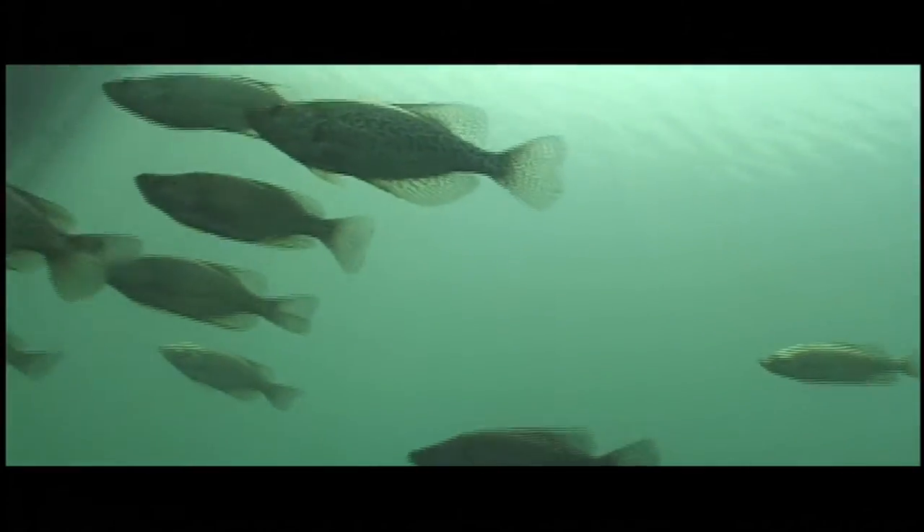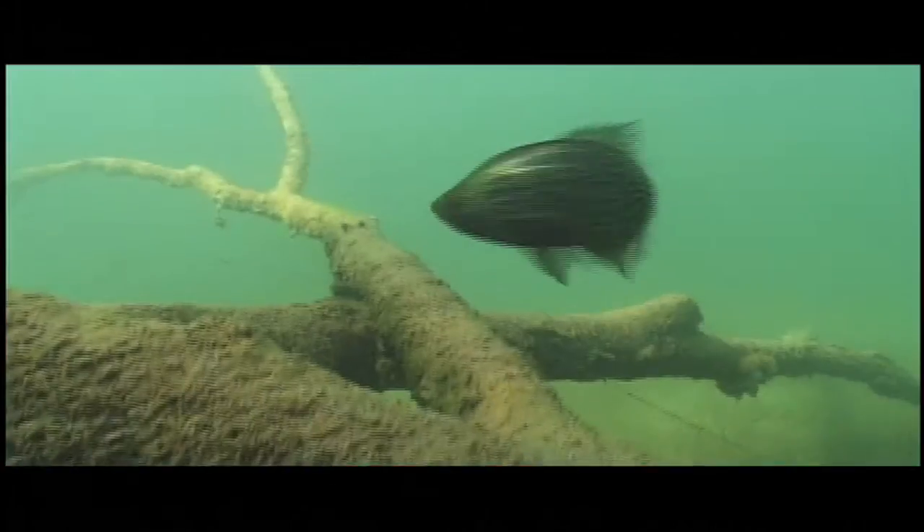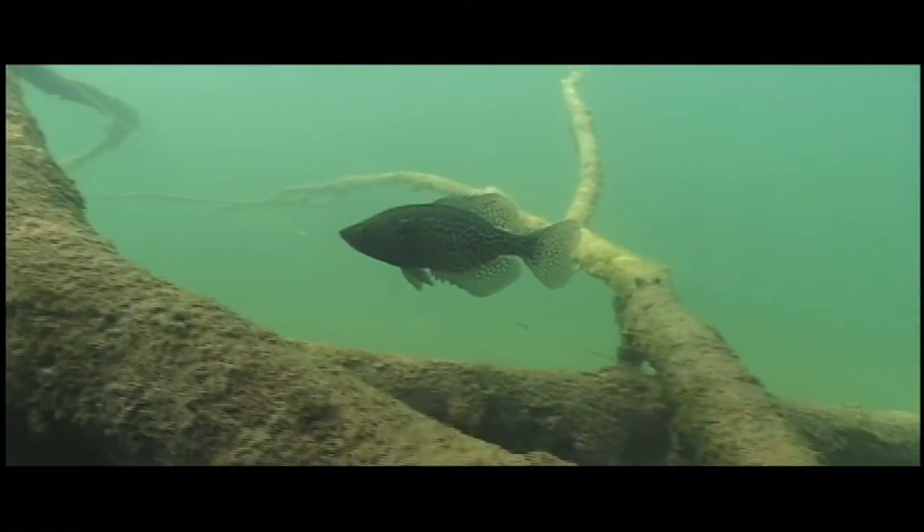Crappie, on the other hand, spend most of their time trying to avoid being prey. So they're going to look for something they can hide in that makes them less accessible to predators.